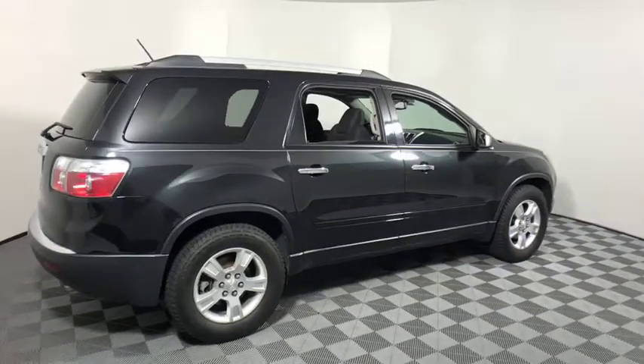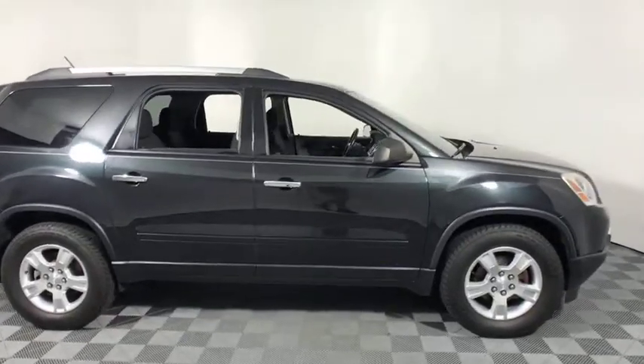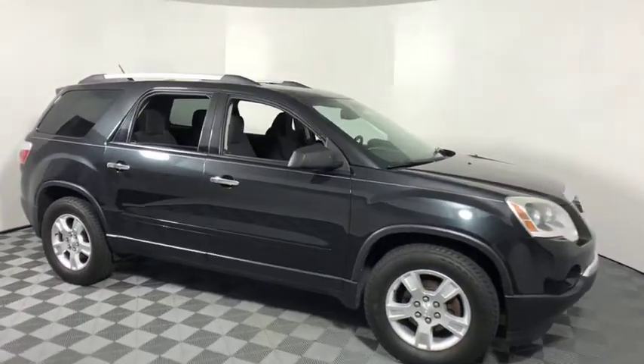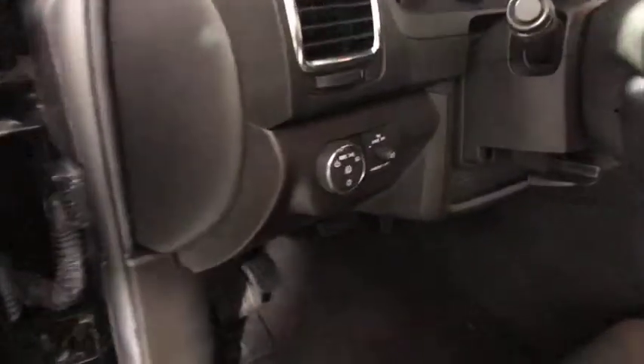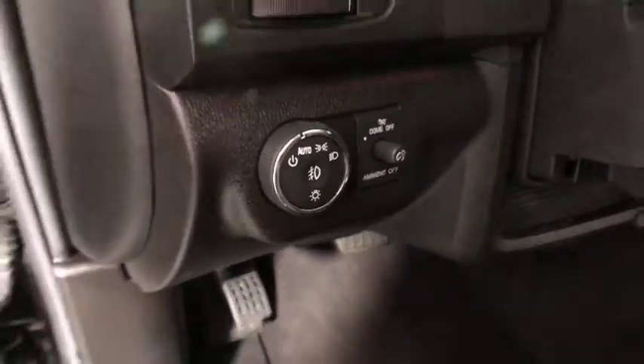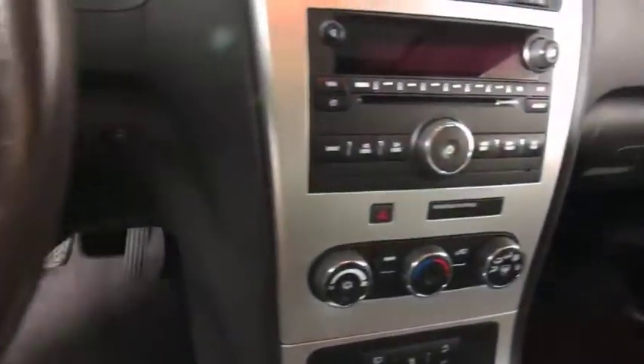2011 GMC Acadia. The GMC Acadia is great capability coupled with exceptional safety, offering better highway fuel economy than any other eight-passenger SUV, advanced technology and thoughtful ergonomics. The Acadia is a premium utility that rejects compromise.